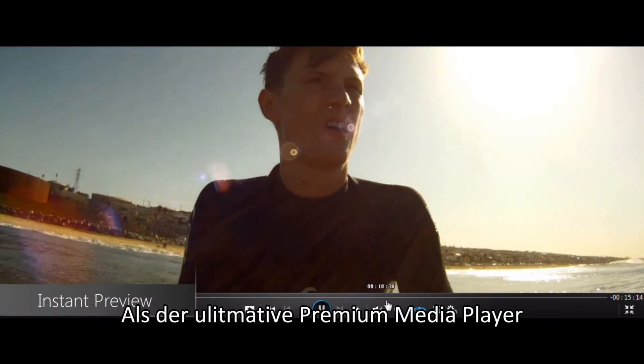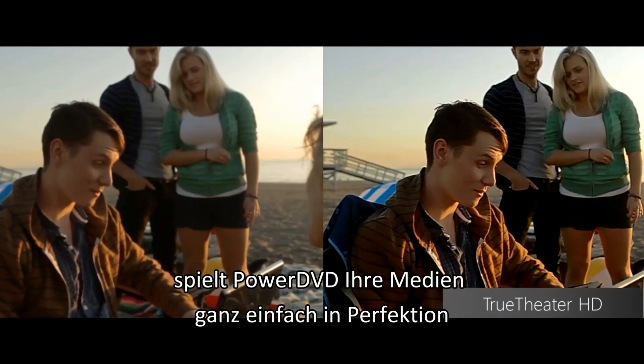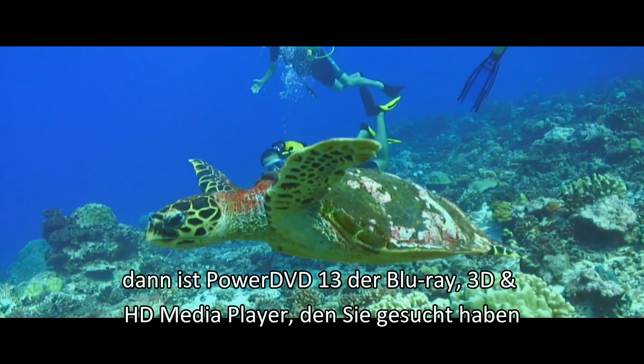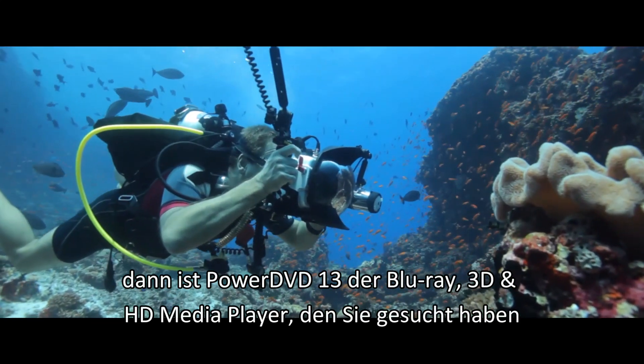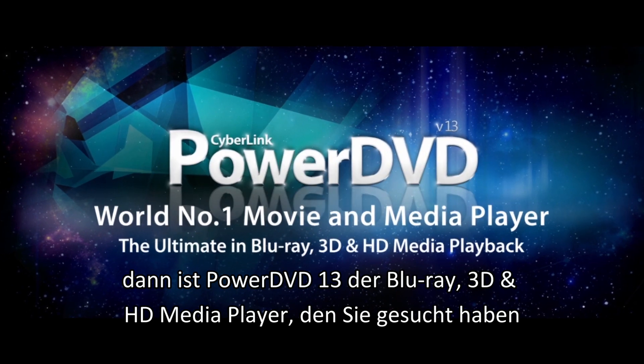Today's Premiere Universal Player, PowerDVD makes it simple to play all your media at its best. If you love movies, PowerDVD 13 is the Blu-ray, 3D and HD media player you've been looking for.